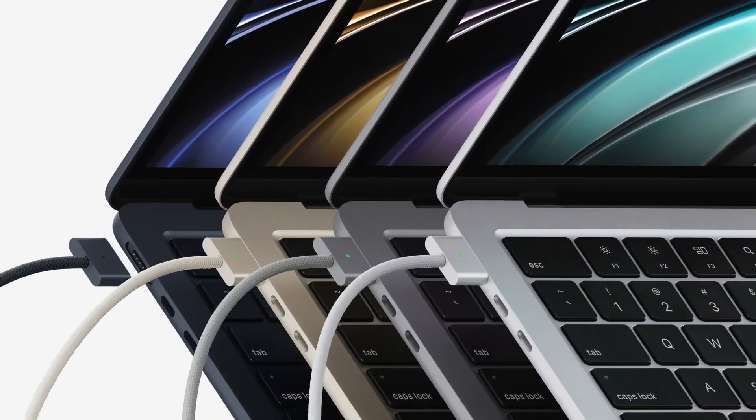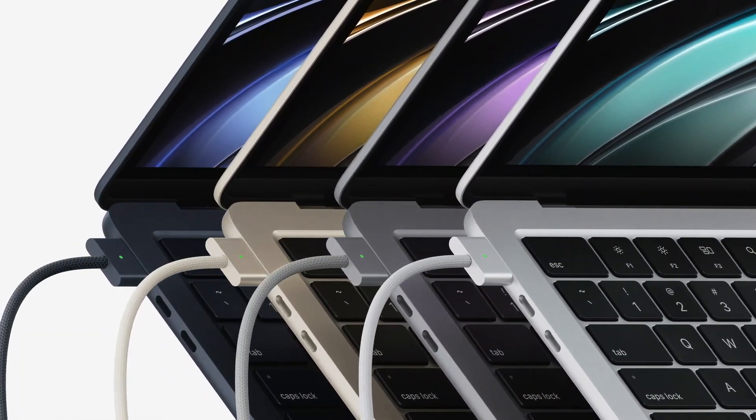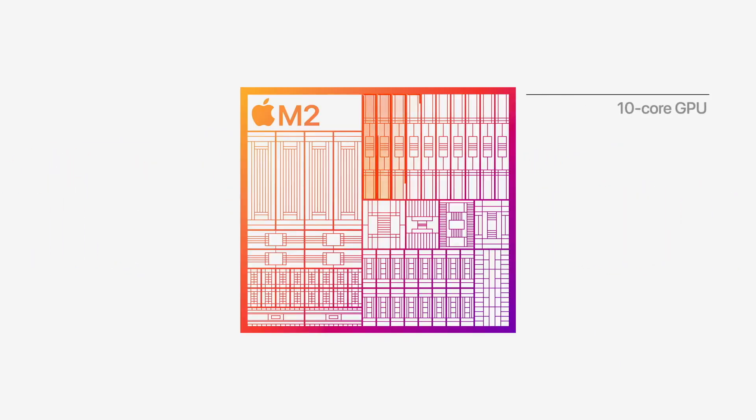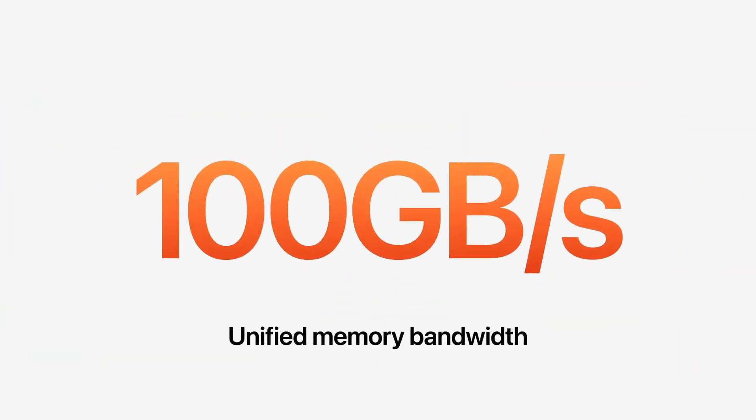दोस्तों, WWDC हो चुका है complete. कल की रात में मैंने पूरी रात WWDC को देखा. क्या-क्या अपडेट है इस वीडियो में बताने वाला हूं. मैंने इससे पहले एक वीडियो बनाया था कि बहुत जल्दी MacBook Air M1 को बाय-बाय बोलना पड़ेगा. क्योंकि बहुत जल्दी M2 MacBook Air देखने मिल सकता है — तो finally कल MacBook Air M2 रिलीज हो चुका है. बैटरी लाइफ, प्रोसेसिंग पावर, GPU, CPU, RAM और प्राइस — ये सारी जानकारी इस वीडियो में मिलने वाला है.